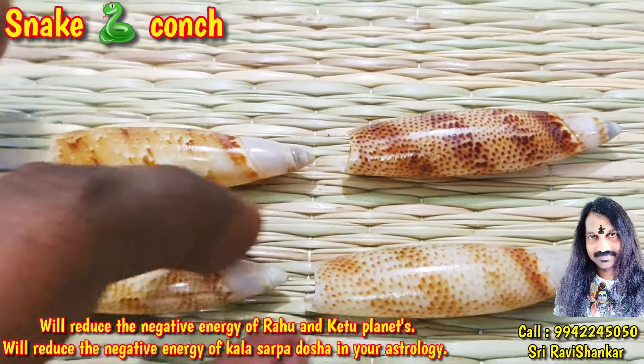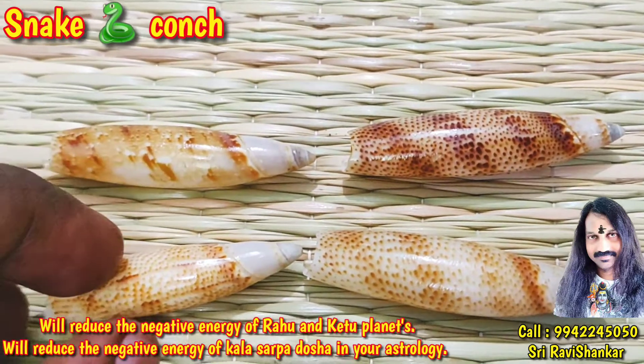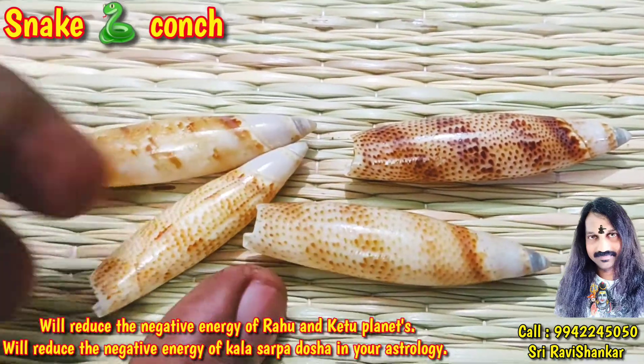By having this conch with you, all negative energy produced due to Rahu and Ketu planets will be reduced and will contribute to success. And this conch will remove Kala Sharpa Dosa effect in your astrology.